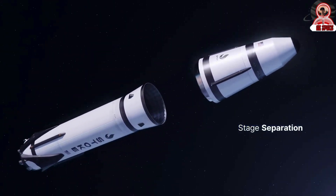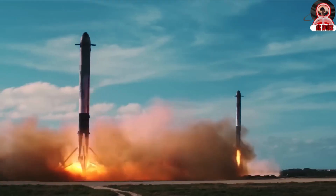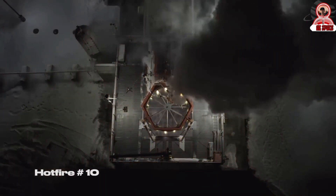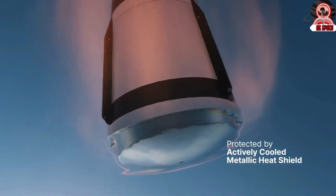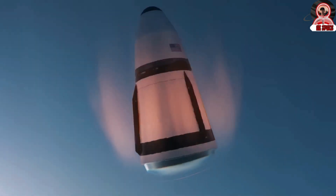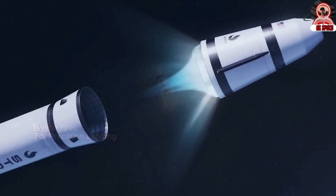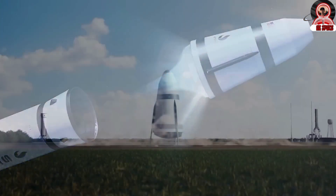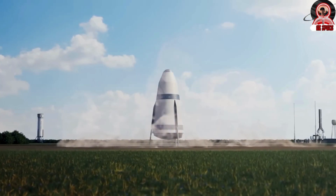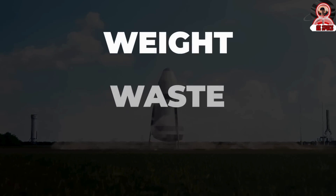It's no mistake that the second stage of the Nova rocket is getting so much attention. Dr. Lapsa says that it's the most important part of the rocket. Seeing the success of reusable pioneers like SpaceX, Stoke decided to go all in. Everything about the rocket is designed for reusability, especially the second stage, which Stoke believes is the key to making their rocket an industry leader. Everything about the design of this part of the vehicle has been designed to reduce weight, waste, and time.